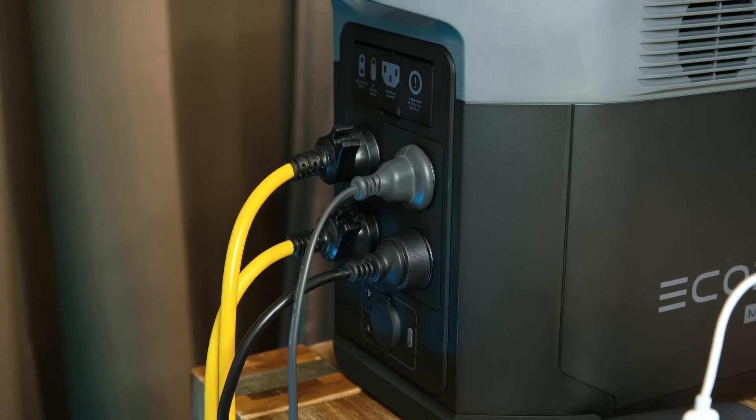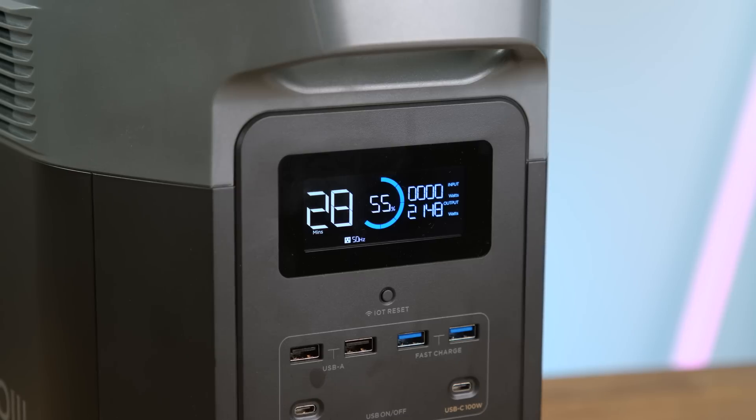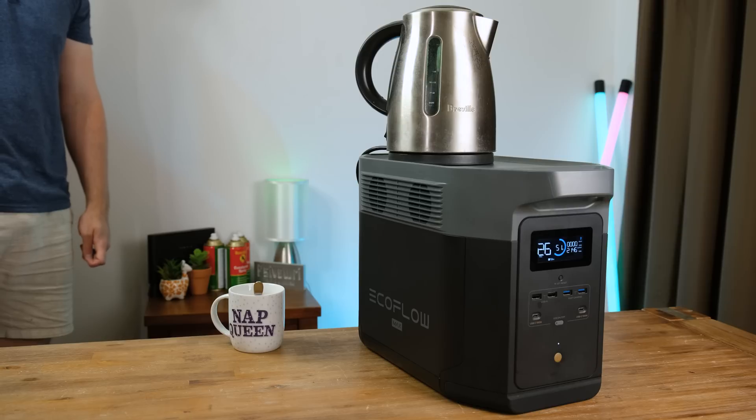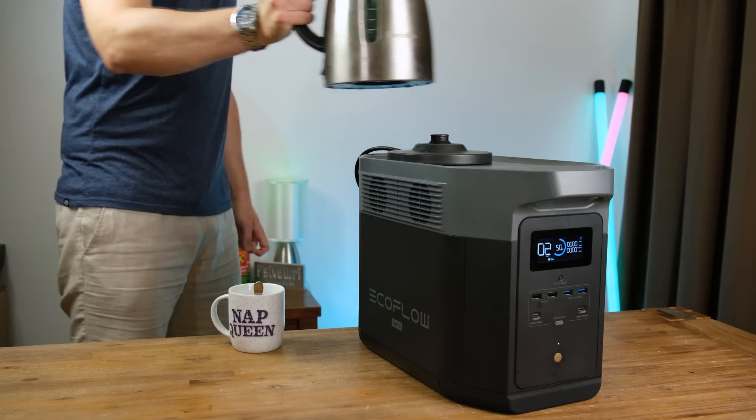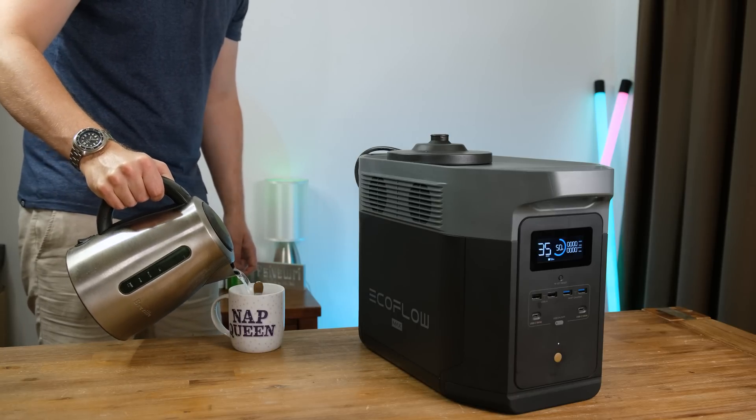The maximum output for the pure sine wave inverter is 2,400 watts, with a peak surge of 4,600 watts. So basically across those four AC outlets on the back, you can power power tools, microwaves, kettles, or anything that requires high wattage. Electric kettles use a heap of electricity, so let's try and boil some water. It was pulling just shy of 2,200 watts from the battery — and this is why most people use a campfire or a gas stove to boil their water while camping. This was a huge power draw, and the EcoFlow took it like a champ.